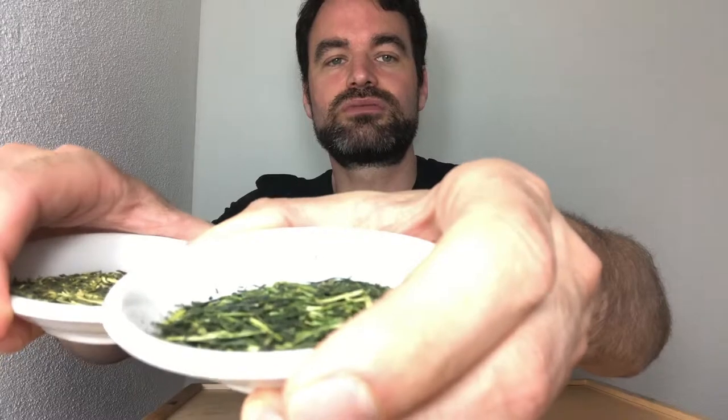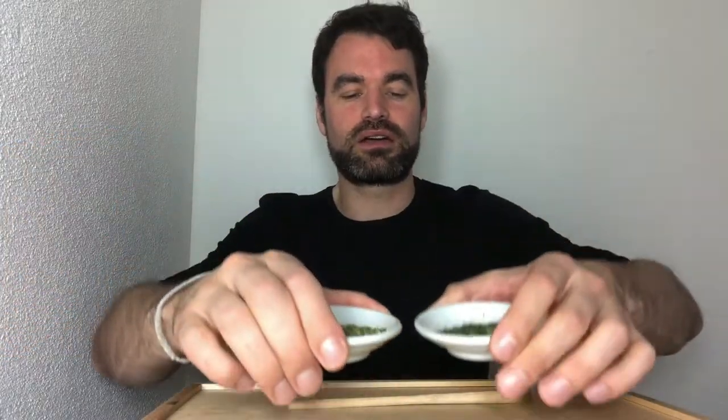Just as a comparison, you can see the color of these two teas. The Karigane has a darker color than the Kukicha. The Kukicha is a mix of stems and brighter leaves, while the Karigane shows a really beautiful dark color.